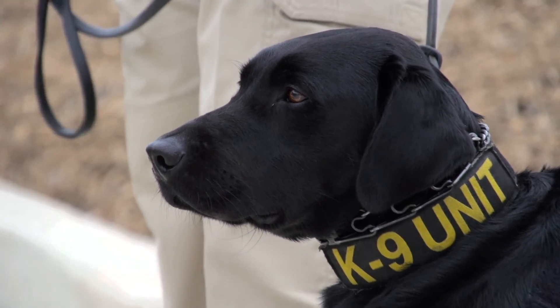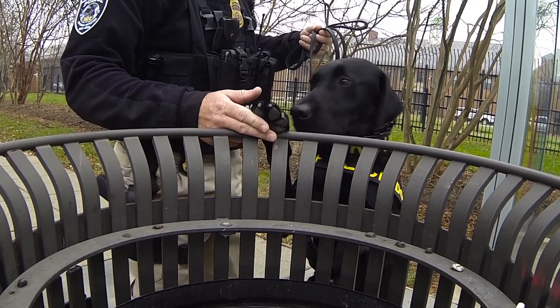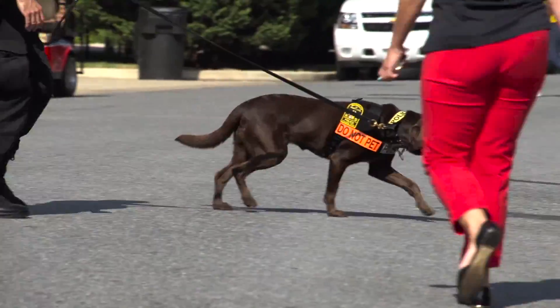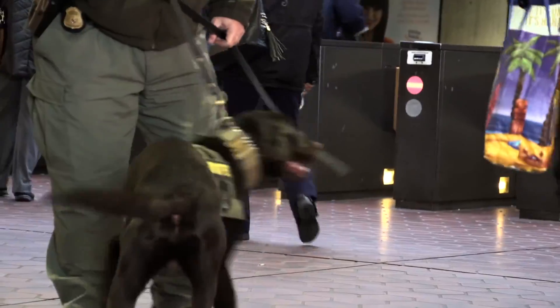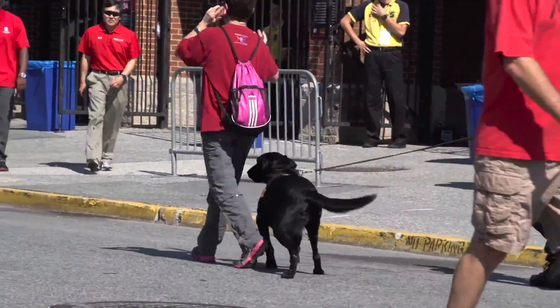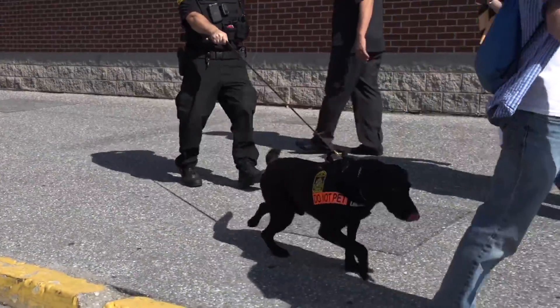These dogs are incredibly highly trained in a very unique way. In addition to traditional bomb work, where they would go in and clear a classroom or a venue, they also work the crowd. So as people walk by, you're giving a wake of air, and the dogs are scenting that. And they're going to pick up on any ingredient that is used for the making of some type of explosive device.